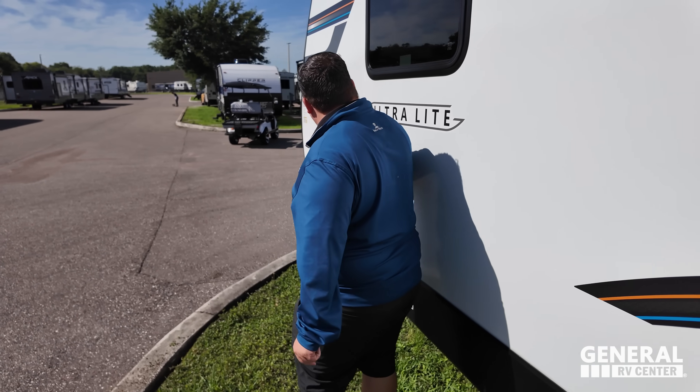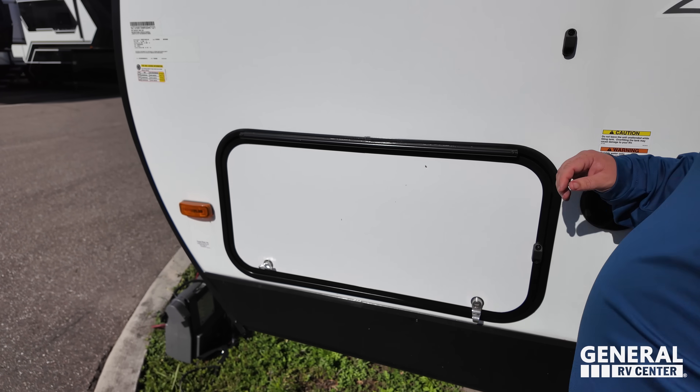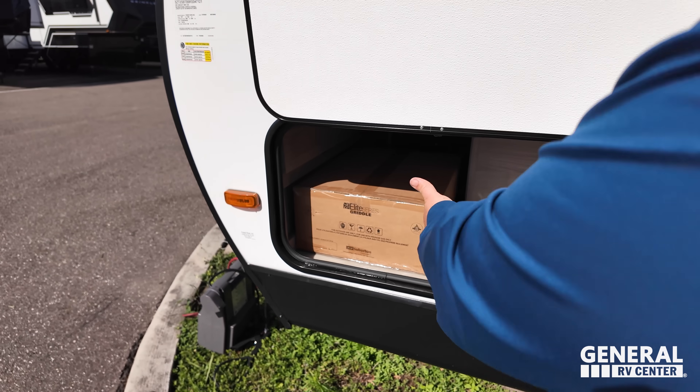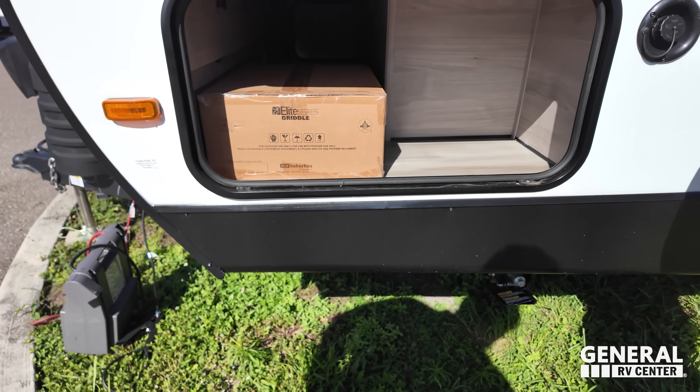Right over here we have our potable water fill. And then over here is the other side of the storage and the little griddle on the outside kitchen. Very nice.